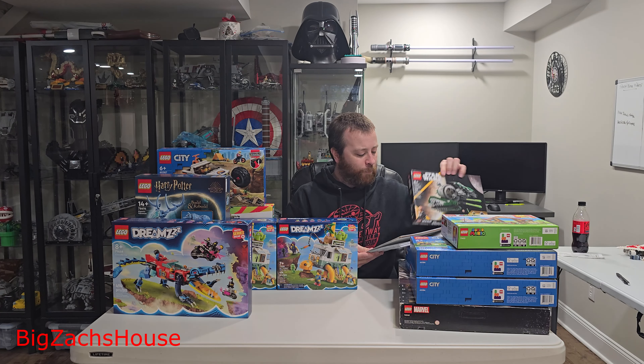Now let's move on to the DREAMZzz sets. I picked up two of this one here — Mrs. Castillo's Turtle Van, 71456. I grabbed two of these; they're $23 a piece for a set that's got this many figures. It has quite a few minifigures and the piece count looked pretty cool. I thought it was worth it — it looks like a really fun build. These are my first DREAMZzz sets. Five minifigures for $23 sounds like a really good deal.